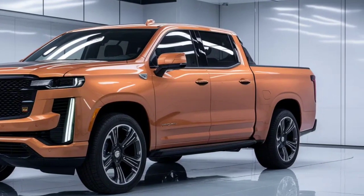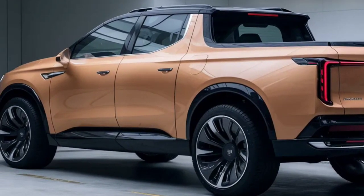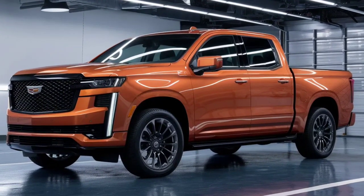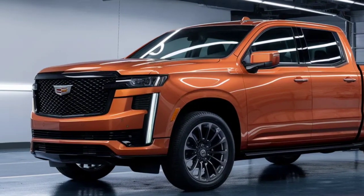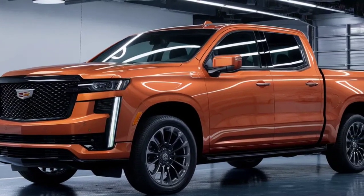Innovation is at the core of the Cadillac Pickup experience. The 33-inch corner-to-corner advanced lead display isn't only great in size — it's a window into the eventual fate of auto-interaction. The hands-free Super Cruise innovation addresses the zenith of driver assistance, taking into consideration a degree of autonomy that is both cutting-edge and intuitive.